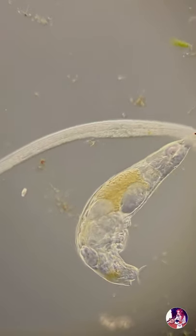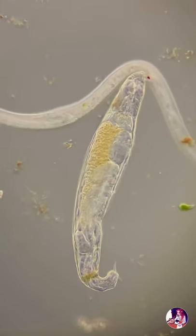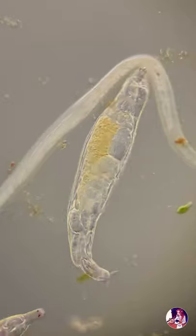While some species prefer to attach themselves to substrates using their adhesive toes, others are truly sessile and live inside a secreted gelatinous tube.